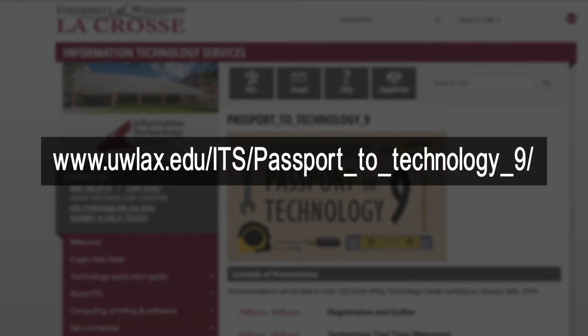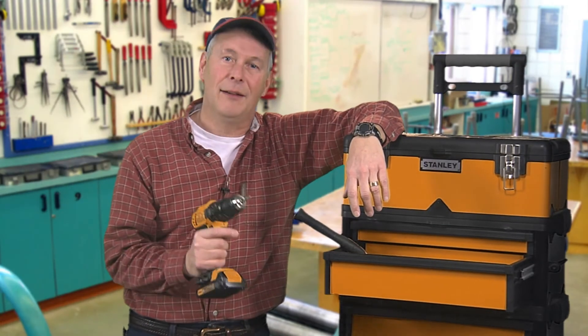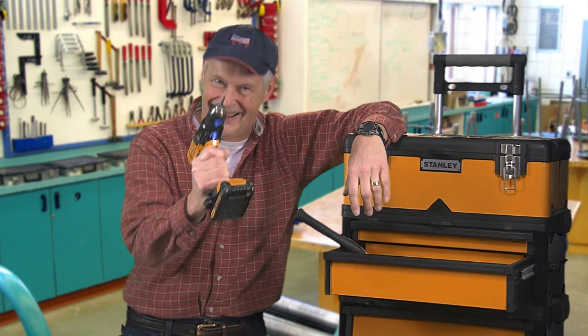Come join us for the Technology Tool Time for You. Blue jeans, flannel, and two belts are optional. Ha ha ha!